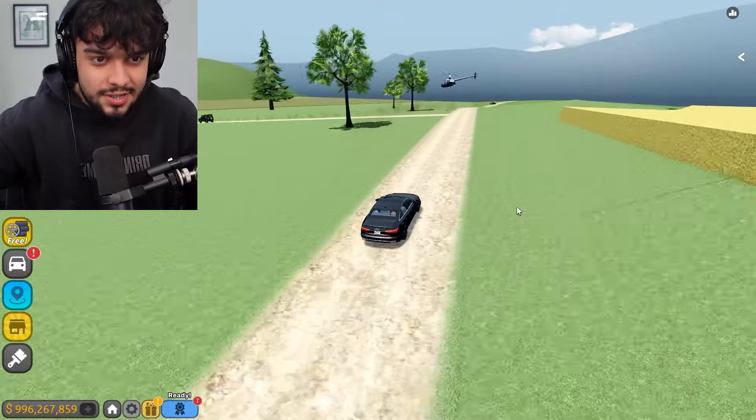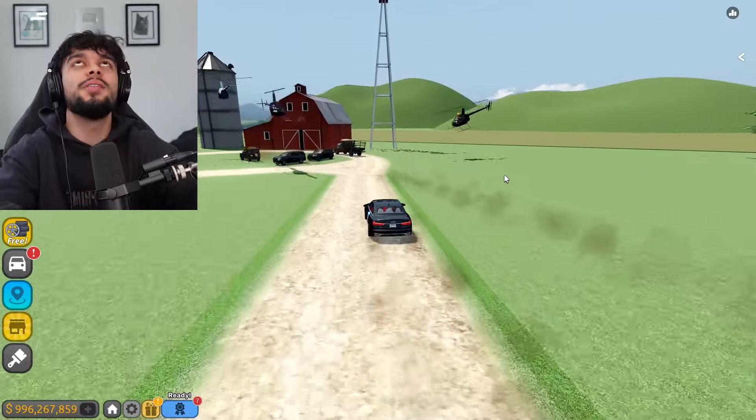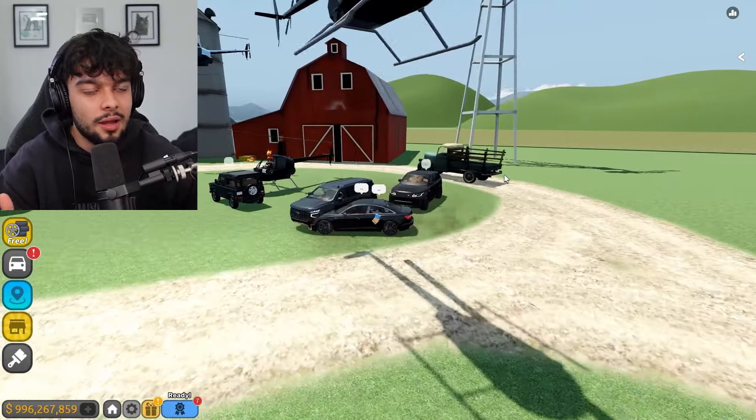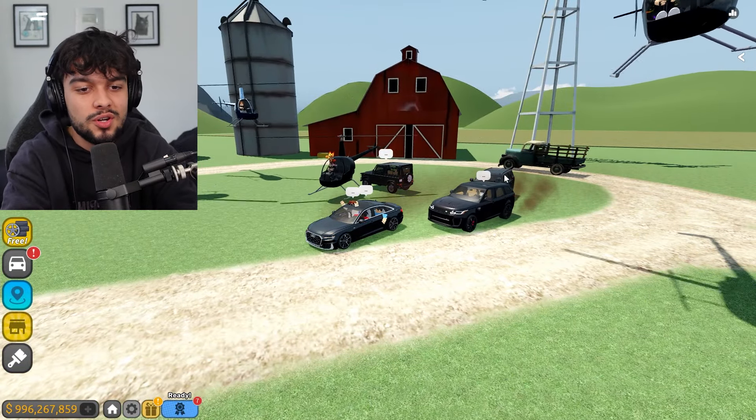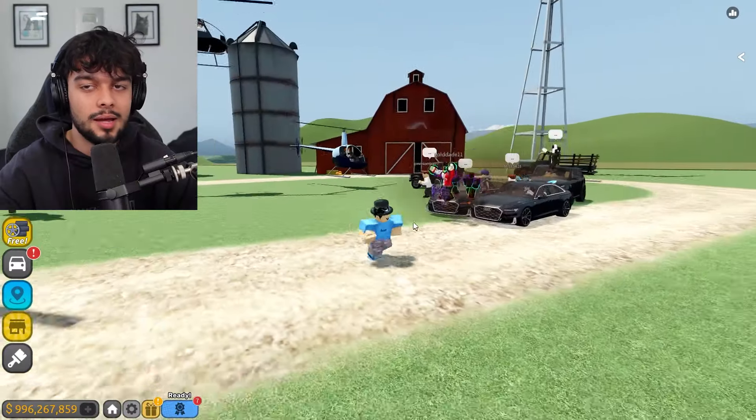We've arrived on scene - there we go! That was a presidential convoy with helicopters, with two convoys. That is frankly the greatest one you've ever seen. Thank you guys for watching, and if you enjoyed please click the subscribe button. Shout out to all these people, and goodbye!